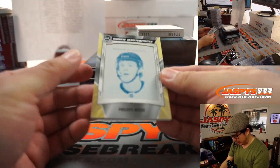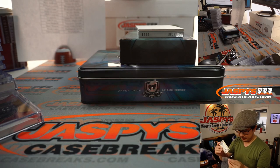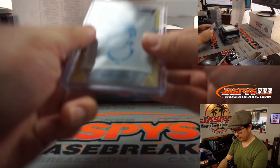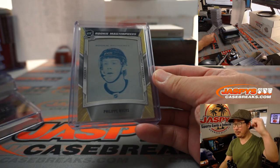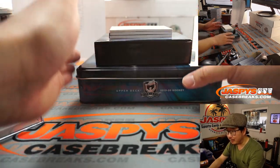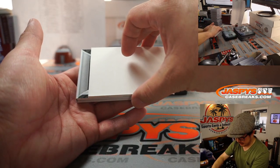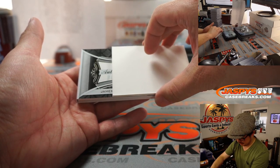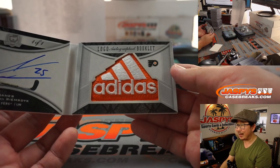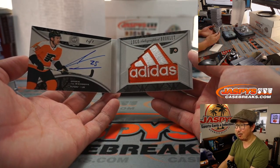The other non-book is Philippe Myers for the Flyers, going to William. Now let's see what this logo autograph booklet is going to be — it's James Van Riedsmick logo autograph booklet. Wow, it's a one of one. You've got the Adidas logo right there and his on-book autograph on the left side. What a way to finish it. What a case.